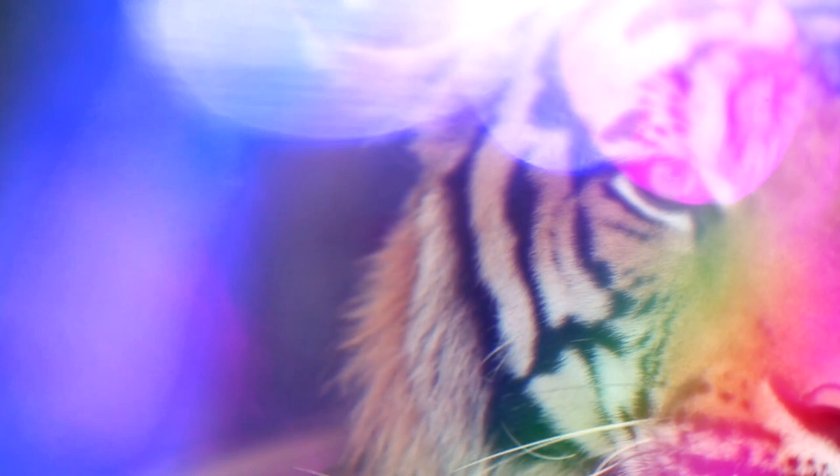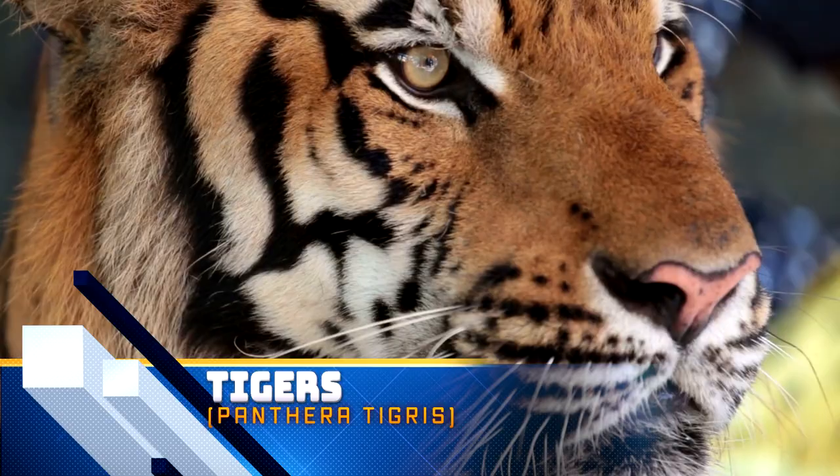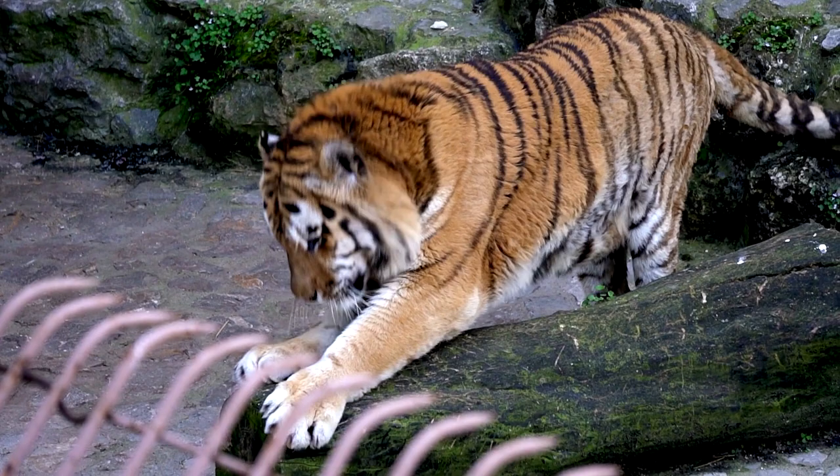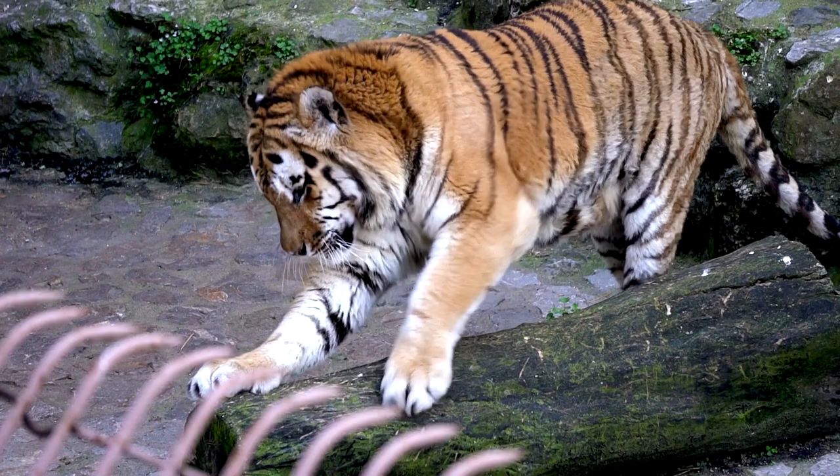Tigers are the largest cat species in the world and the third largest carnivore on land — only polar and brown bears are larger. An adult Amur, or Siberian tiger, the largest subspecies, can weigh up to 660 pounds, although the Sumatran tiger subspecies may only get up to 300 pounds.